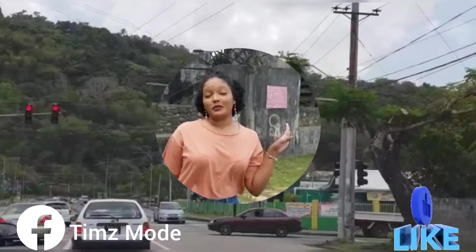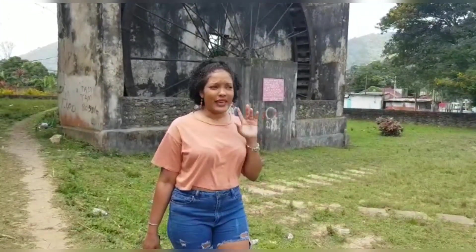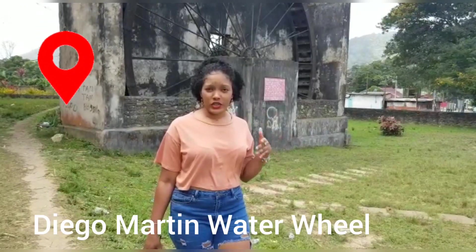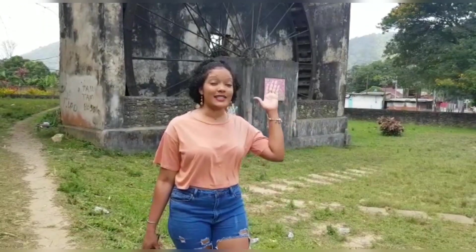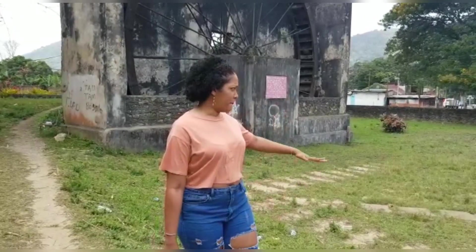Hello beautiful people, welcome back to my channel Tim's Mode. We're here today at the Degomartin waterwheel, which is such a historical site in Trinidad, located right here in Degomartin. There's nothing much to see here other than the wheels. I'm just going to take you guys around the compound to see what the actual wheel looks like, so let's go.